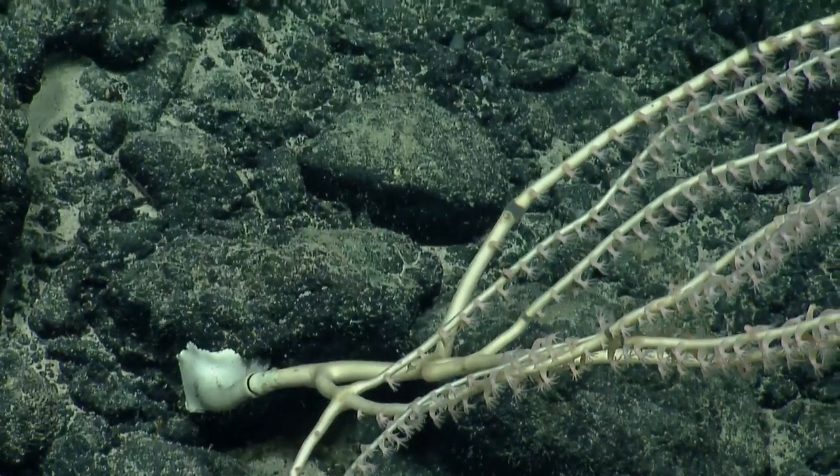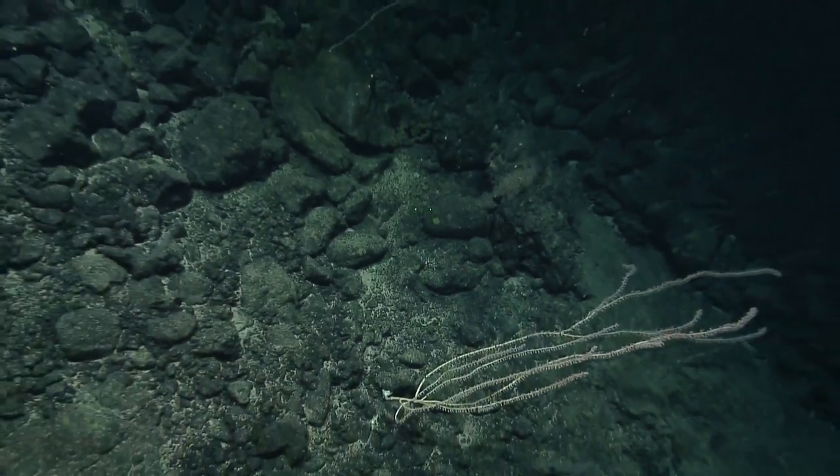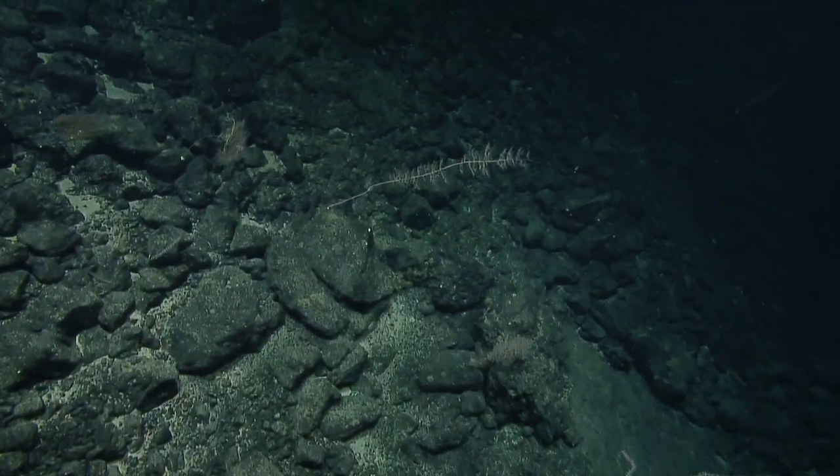Wild. I can't tell if it's internodal or nodal. It might be internodal.